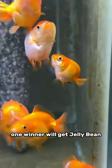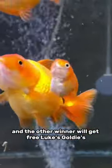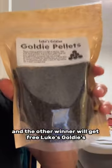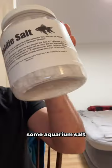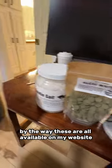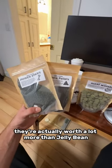There will be two winners. One winner will get Jelly Bean, and the other winner will get free Luke's Goldies Goldie Pellets, Luke's Goldies Power Sticks, Algae Wafers, and of course some aquarium salt. By the way, these are all available on my website, and altogether they're actually worth a lot more than Jelly Bean.